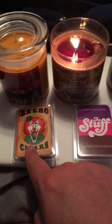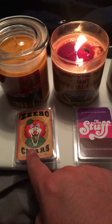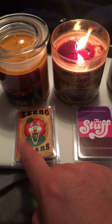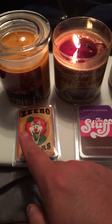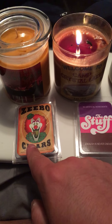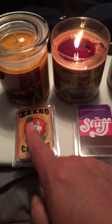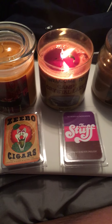By the way, this clown is from the Are You Afraid of the Dark episode — I believe it's the 'Tale of the Laughing' something, I'm sorry I forgot the name, but I think it's episode two of Are You Afraid of the Dark. That's where this clown is from.